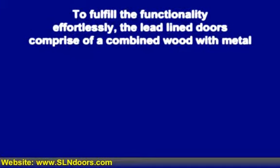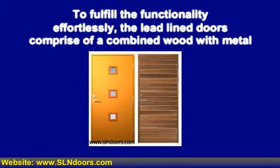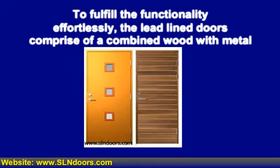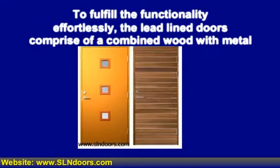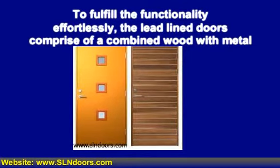To fulfill the functionality effortlessly, the lead-lined doors comprise a combined wood with metal. The metal sheet is laminated along with the wooden cover from both sides in order to make the doors sturdy enough to resist substantial radiations. The wooden lamination is installed on the metal sheet by using hydraulic pressure.